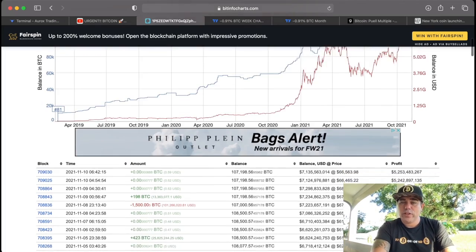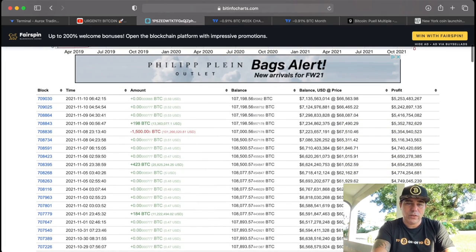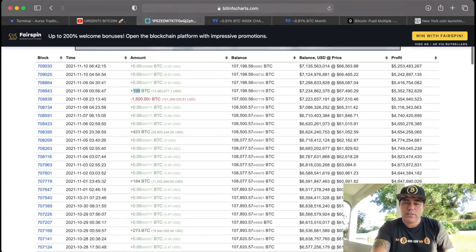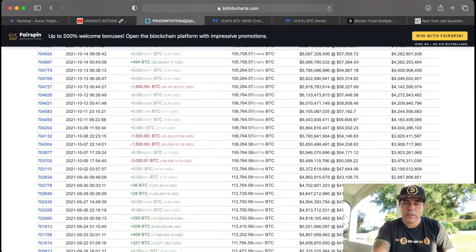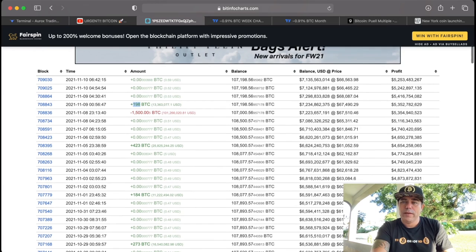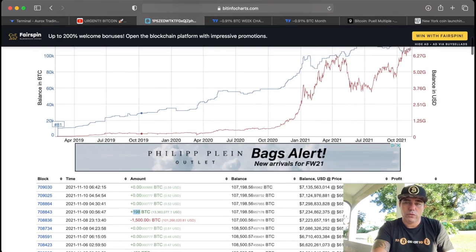The wallet I've been tracking lately started selling on the 8th of November at 11 o'clock — it sold 1,500 Bitcoins, which was exactly a few hours before the 2k dump. Now it has started to buy back again. He didn't sell the full 3,000 like he normally does — just 1,500. Now the question is: will he follow up with another 1,500, or will he buy more because he thinks we're going to 72k?